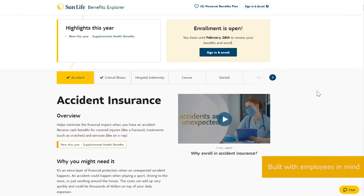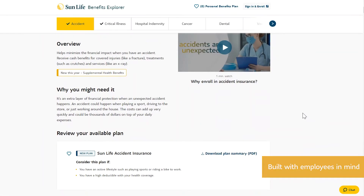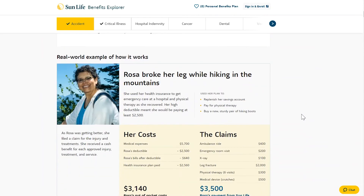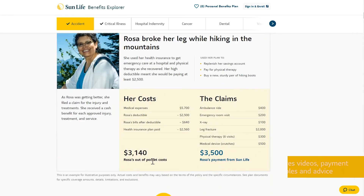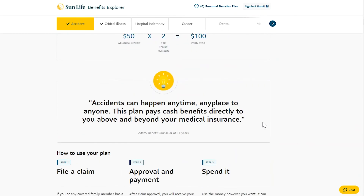The platform was built with employees in mind. We offer them a guided path to learn about their employer's complete benefits offering. Benefits Explorer features videos, payment examples, and advice from benefit counselors so employees have a variety of ways to learn.